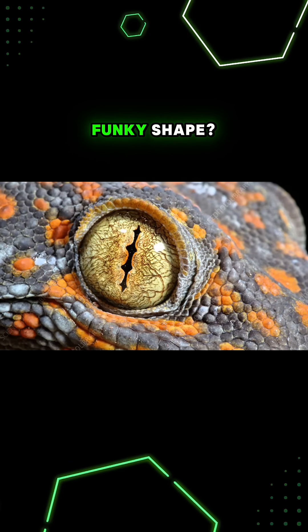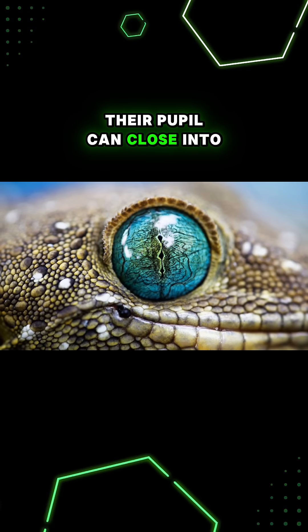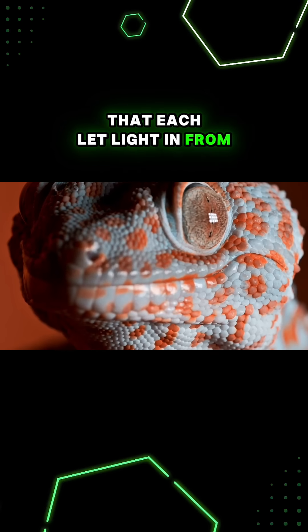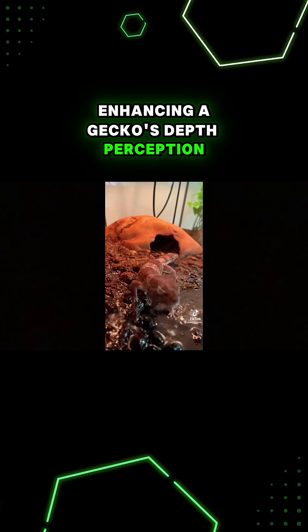Why are geckos' pupils such a funky shape? Their pupil can close into a series of smaller openings that each let light in from different angles, enhancing a gecko's depth perception.